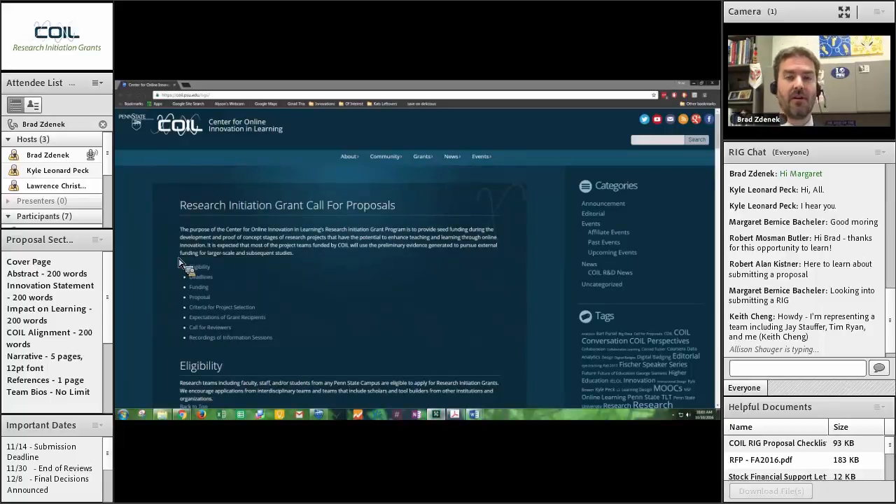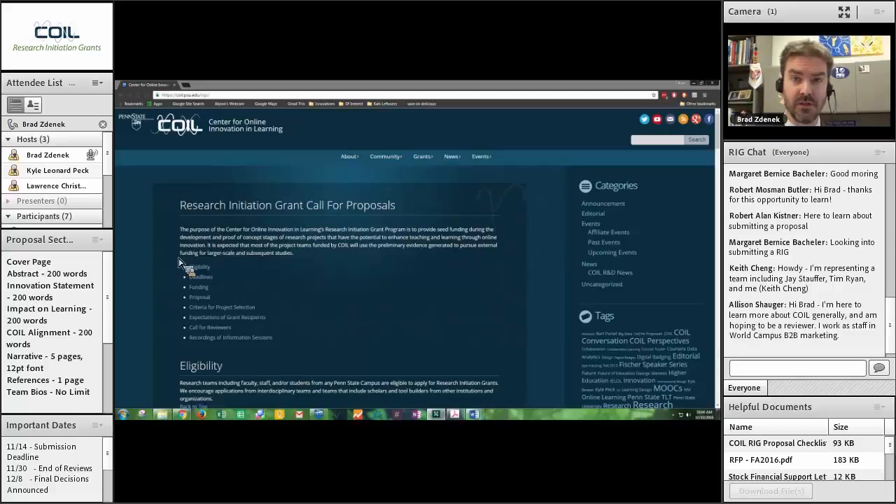You'll notice there are a few different pods on the screen. On the left-hand side you'll see a proposal section that will frame out our discussion for today. We're going to go through the proposal, talk about the different sections, what they include, and the best way of formatting those to position yourself for funding. There is also an important dates section in the bottom left-hand corner. The most important date, particularly if you're looking to submit for funding, is November 14th — that is the due date for RIG proposals at 5 p.m. Eastern time. I'll show you where to submit those in a few minutes.